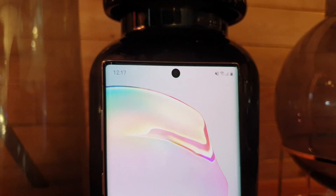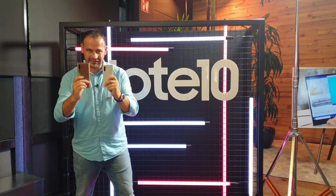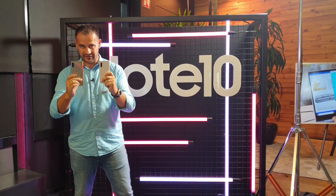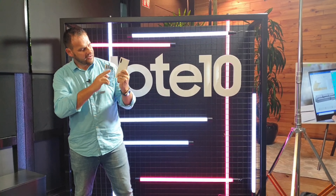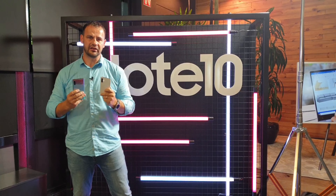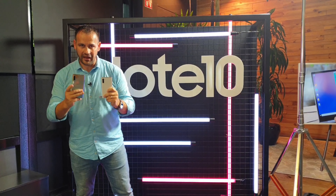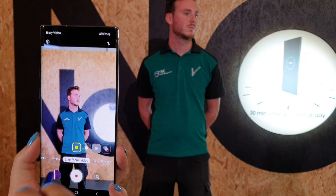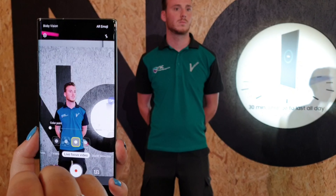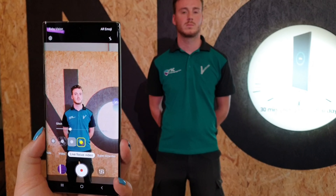You're certainly curious when these devices will arrive in Slovakia and how much they will cost. The Note 10 and Note 10 Plus will be sold here in white, silver, and black colors. Sales start from August 23, depending on the specific version. But if you want one, you can pre-order from August 7, and with the pre-order you get a trade-in discount plus 100 EUR to get these phones cheaper.